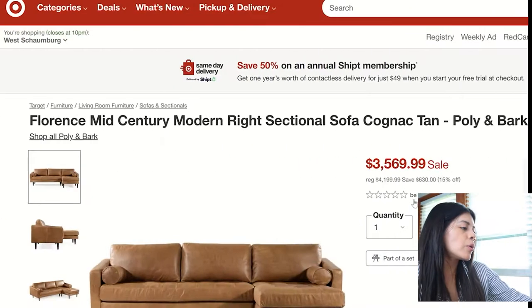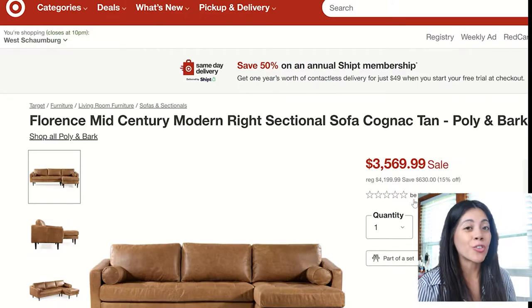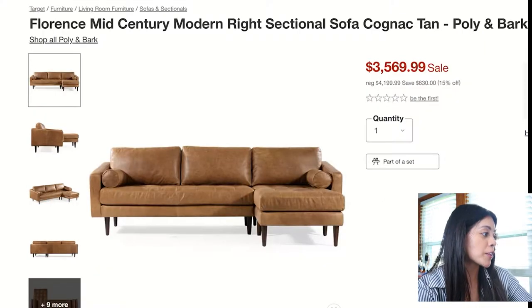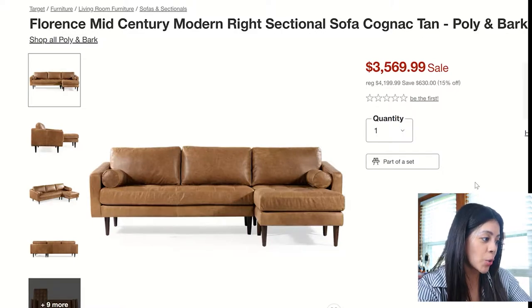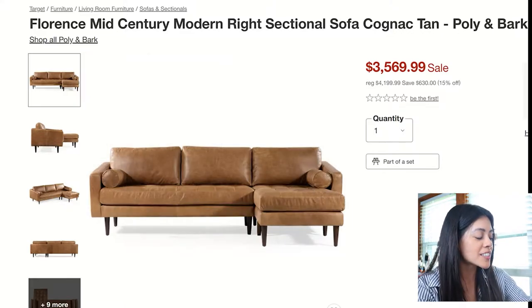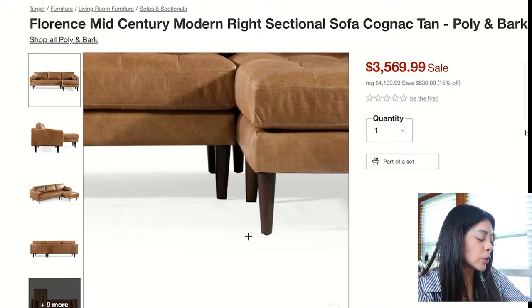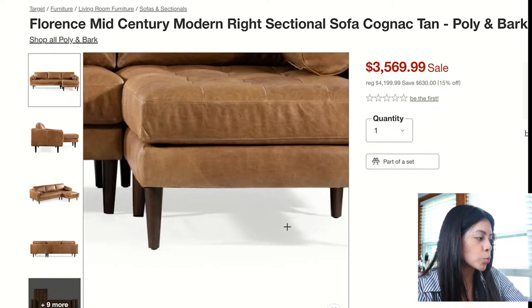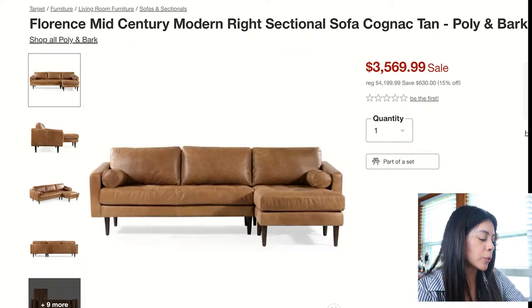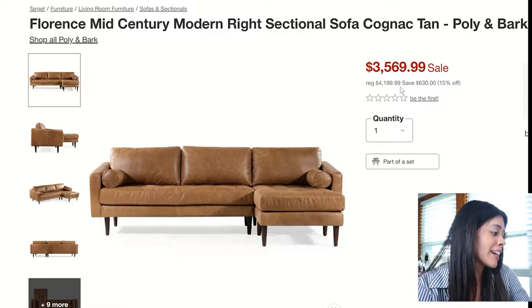Now we're moving to sectionals and sofas — four picks again. Starting with the Florence Mid-Century Sectional: I absolutely love this style. The cognac leather color doesn't seem too brown or too orange, just right. I like the legs too — a rich dark walnut color that goes very well with the cognac leather. It's a little on the pricey side, but I feel like it's pretty standard for that.